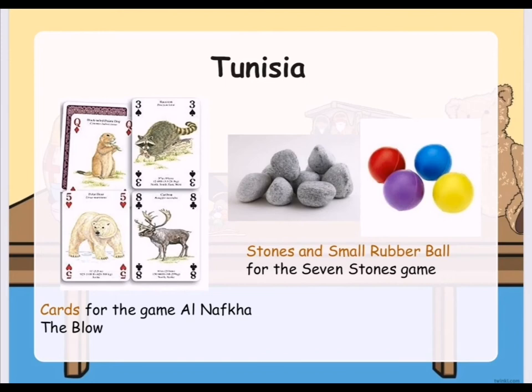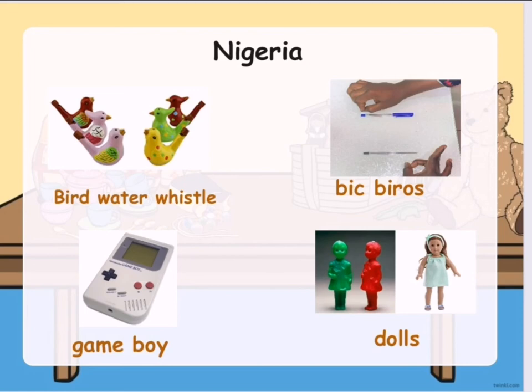Here are some of Tunisia's traditional toys. First, they have cards for the game Al-Nafka the Blow. They also have stones and small rubber balls for the Seven Stones game. Here are Nigeria's traditional toys. Children usually put some water on bird water whistles and play with them. They also have big beeros which are used for pen fights. Children in Nigeria also play Game Boys and dolls.